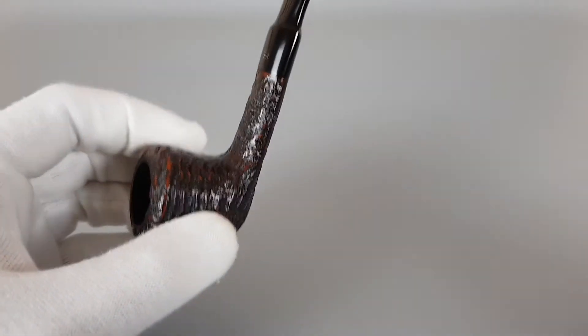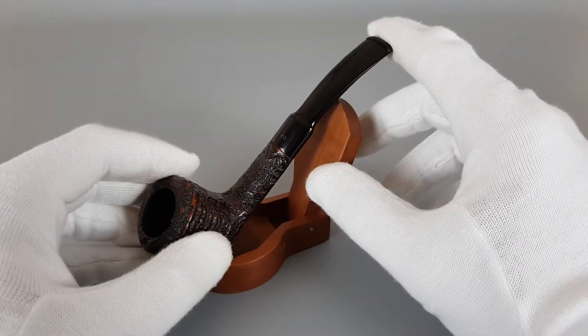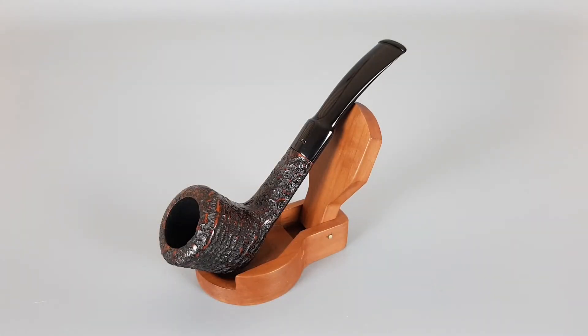We never had the antique Georgiansen before, so I was surprised to see how good and interesting the pipe is. That would be all for this short presentation — thank you all for watching and see you in the next one.